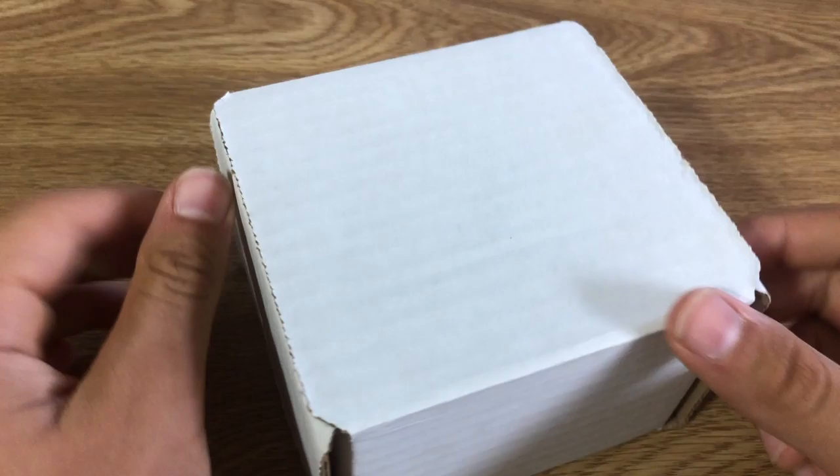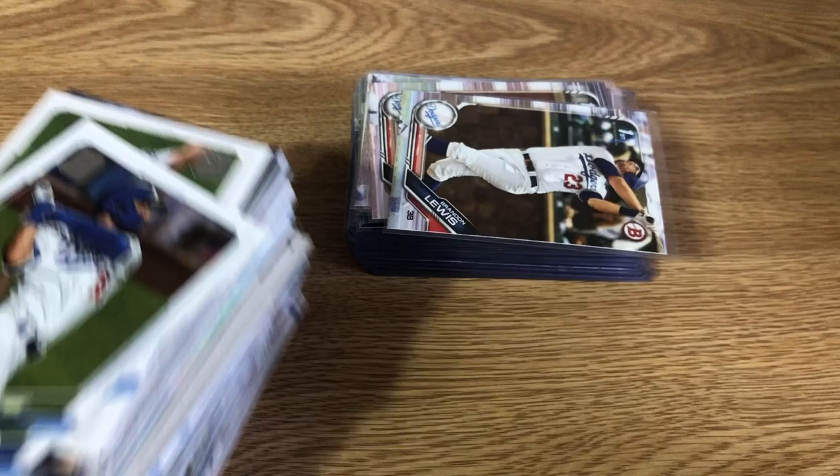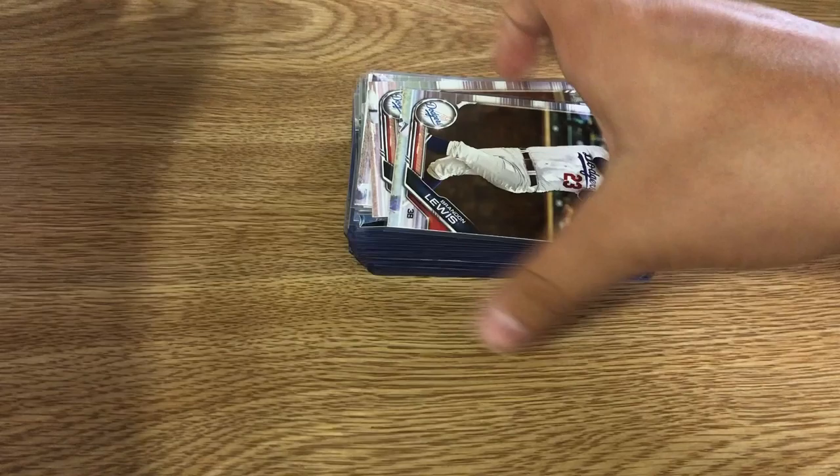What is up everybody, it is On These Sports Cards and today we have an all-Dodgers video. There's a little twist to this because this is all I got from the opening I did, so I'll also be doing all the Dodgers cards I've gotten with the box. First I'll do all the commons from the opening and then all the commons from my collection.